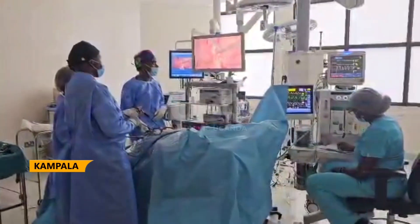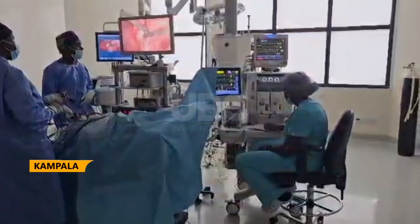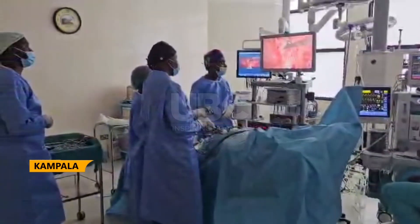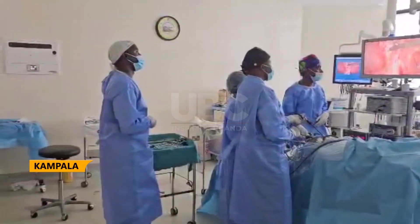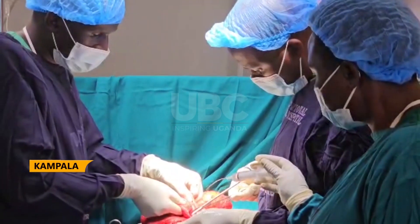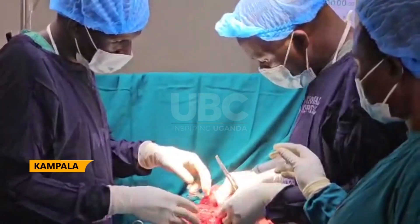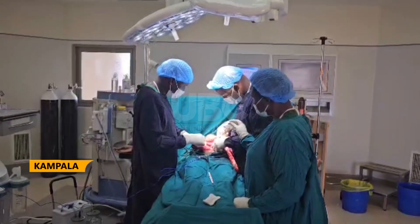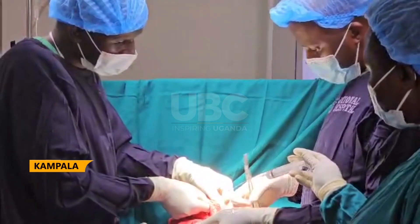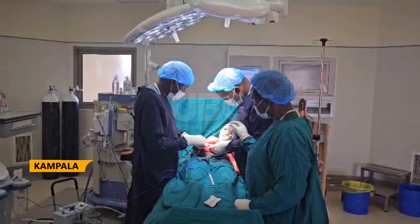Laparoscopy, also known as keyhole surgery, is a procedure used to inspect and operate on organs inside the abdominal and pelvic area using tiny cuttings. It's also known as minimally invasive surgery because it uses smaller cuts to examine internal organs like the liver, pelvis, pancreas, small intestines, and spleen to detect tumors, abdominal masses and cavities, and liver diseases, among others. Laparoscopy uses a thin, lit tube with a video camera inserted inside the abdominal pelvis and connected to a screen, allowing doctors to take a better look at the area of concern and detect other defects not easily seen physically.